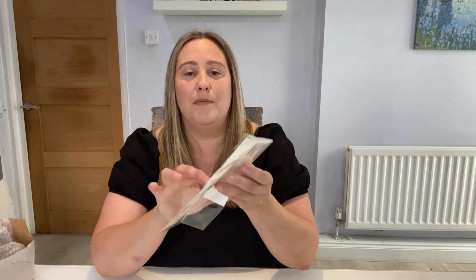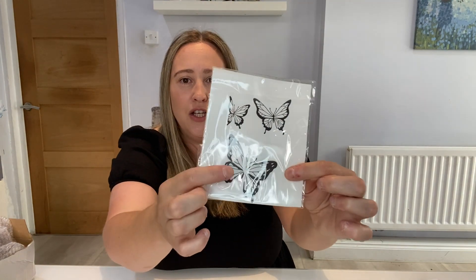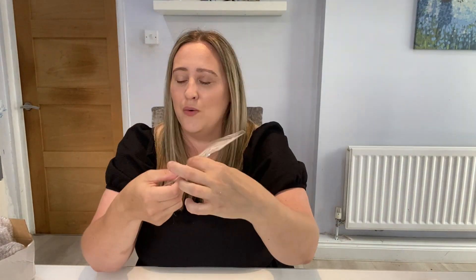My daughter chose some jewellery as well. She picked up a set of butterfly tattoos — she's actually used one already. I was like 'please don't use anything until I've done the video' but of course she did. You get two big ones and two medium ones, and they do look nice. They were under a pound.